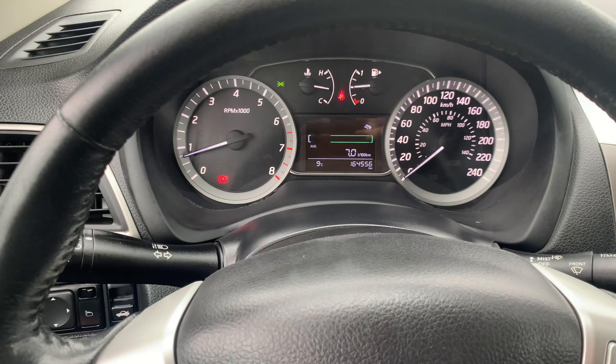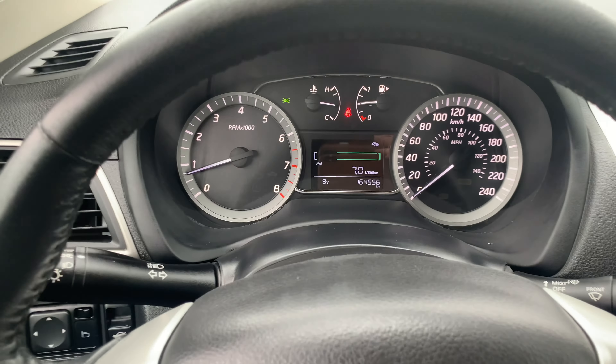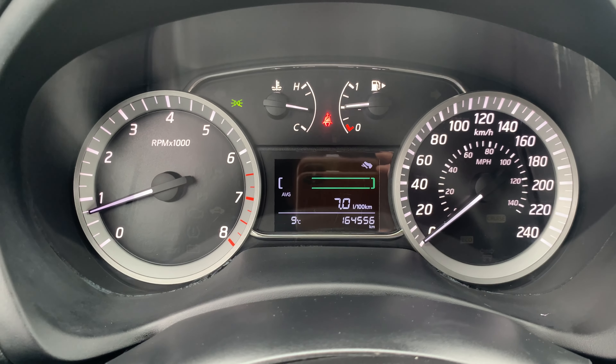Turning off the hazards here. Handbrake shown — odometer reads 164,556 kilometers.